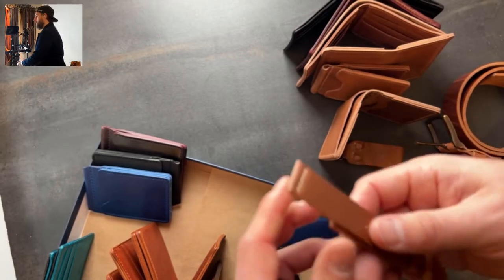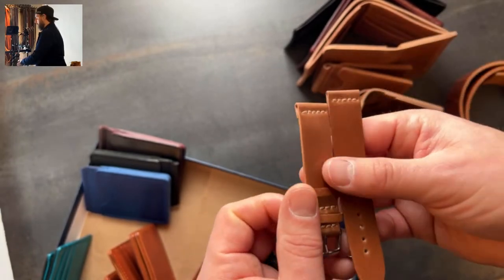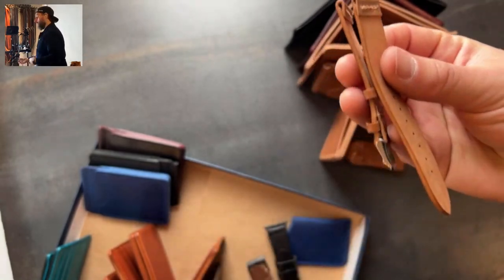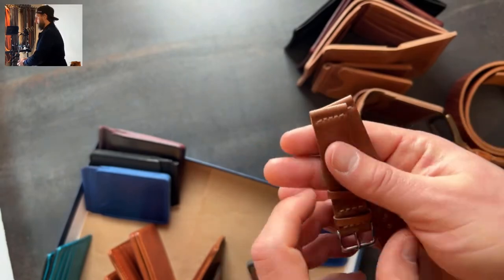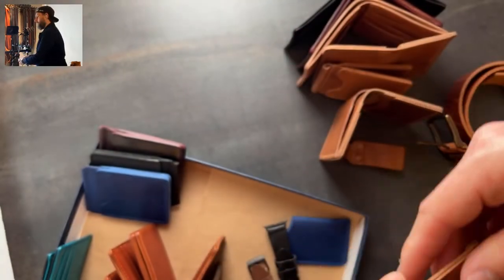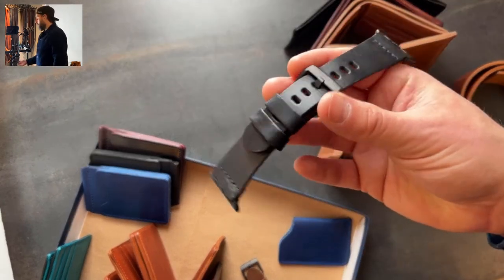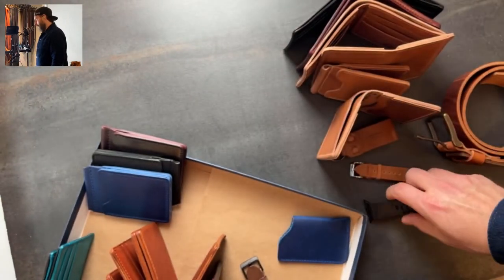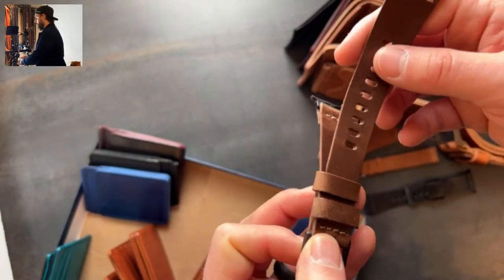We've also restocked some natural shell cordovan 20mm watch straps, and we'll be putting up some natural shell cordovan Apple Watch bands on the website, maybe later this week. This is a 20mm lug width natural shell cordovan watch band — these are unlined straps. I find shell cordovan to be really amazing as an unlined watch band because of how it wears in, molds, and conforms to your wrist. It's a little bit thinner than a chrome excel one but I think it's more refined and comfortable. We also have an Apple Watch band made to order in black chrome excel.